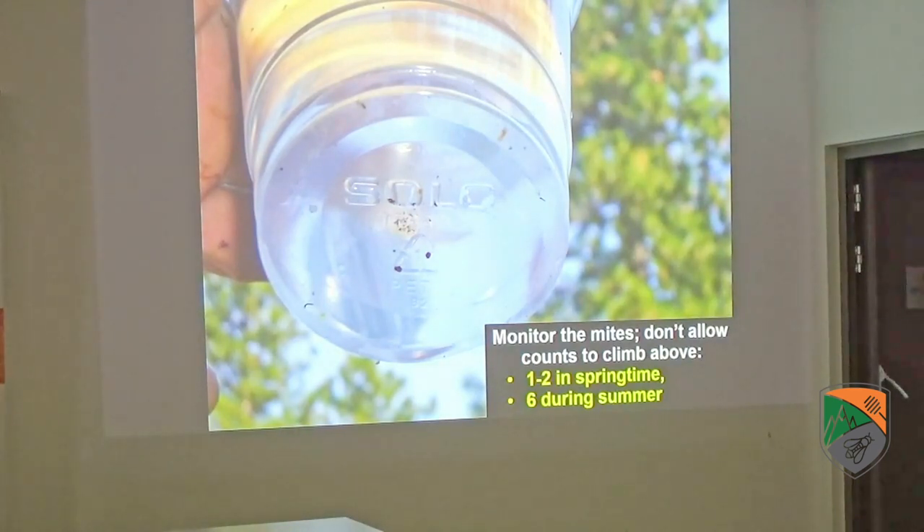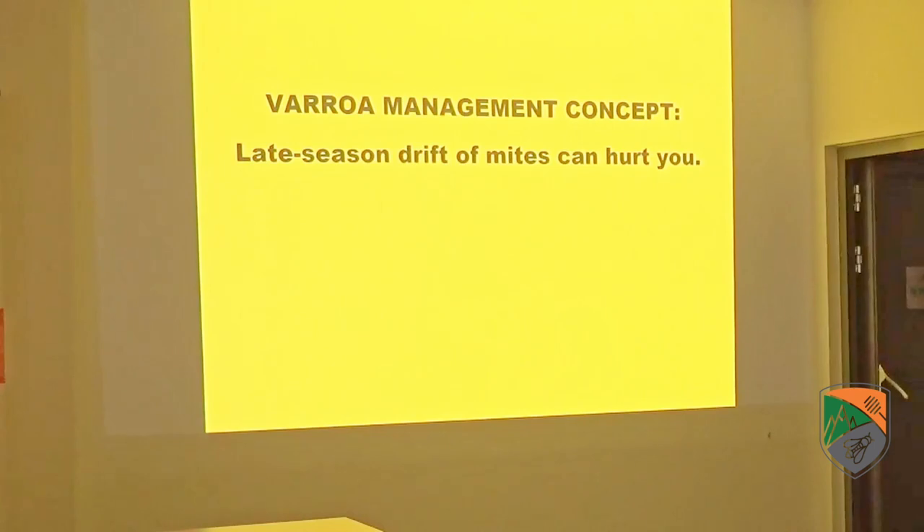In our operation, we don't allow the mite count in a half cup of bees to climb over one — maybe two mites maximum in springtime. We want to see zeros throughout the springtime. During middle of summer, early July, if we start seeing mites creeping up to five to six mites per half cup, we will treat them at that point. We never, ever allow our mite count to get higher than that throughout the season. Come November, when they shut down brood rearing and mites come out of the brood, they may temporarily spike to maybe nine mites, but then we'll do the oxalic acid dribble in December to bring them down.